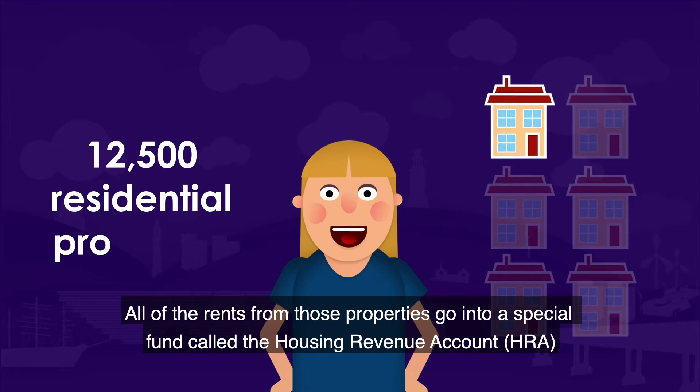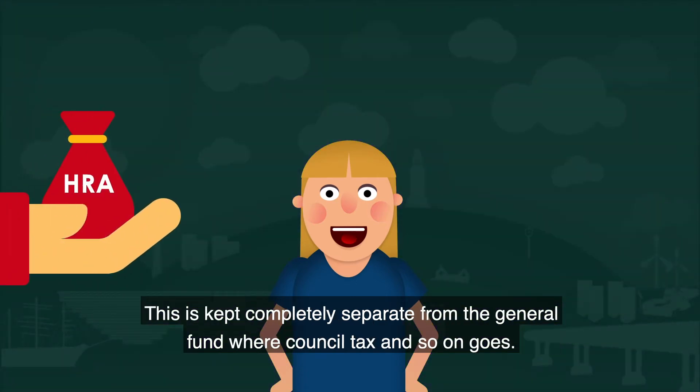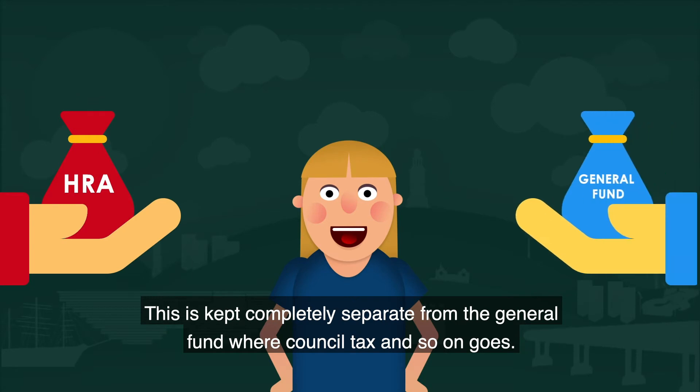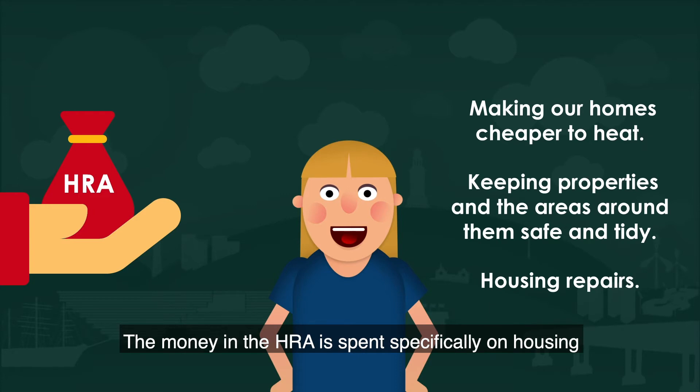All of the rents from those properties go into a special fund called the Housing Revenue Account. This is completely separate from the general fund where council tax and so on goes. The money in the HRA is spent specifically on housing.